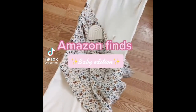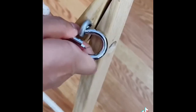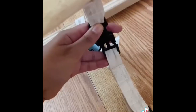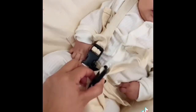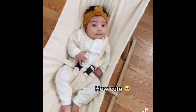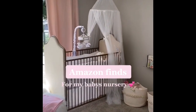Amazon finds, baby edition: this is a baby hammock — it's super easy to set up in less than five minutes. It has straps on the bottom to secure your baby so they don't fall out, and also straps where your baby goes for extra security. It holds up to 35 pounds.